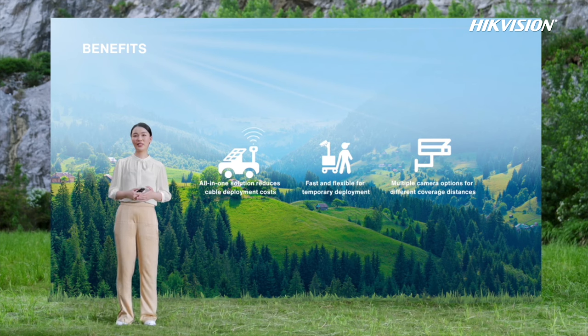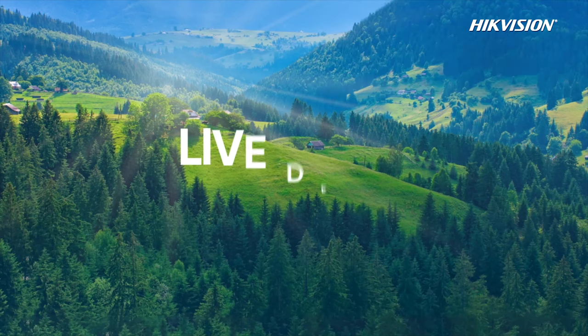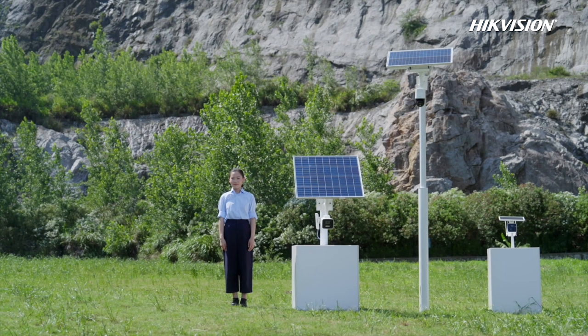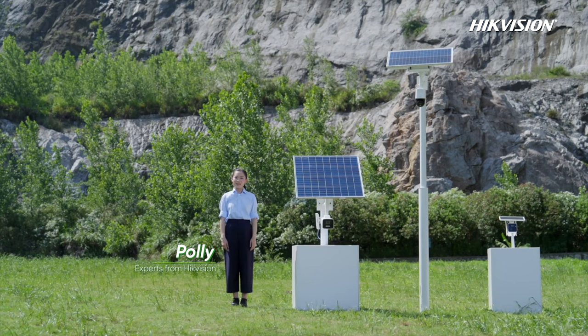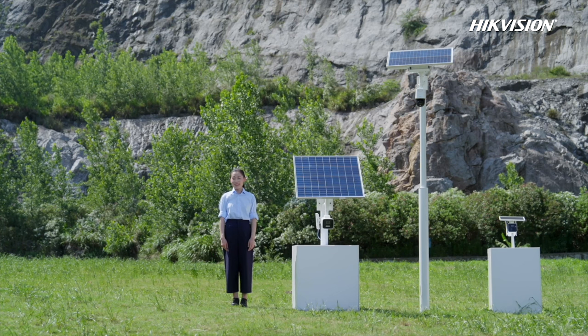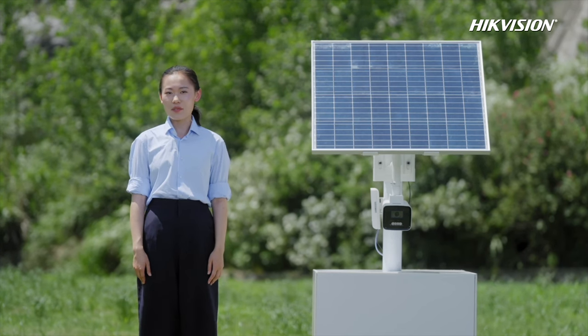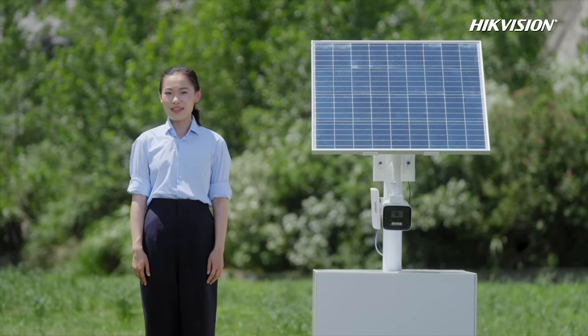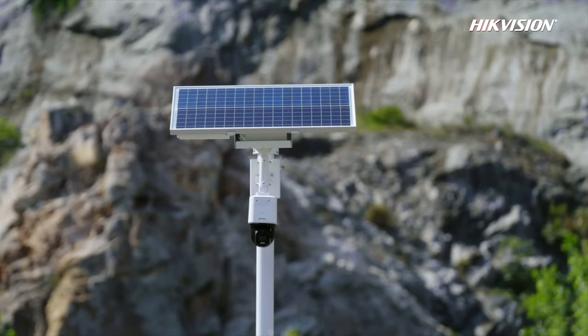For temporary control scenarios, the all-in-one mobile solar security tower solution uses solar power panels and wireless bridge for data transmission, reducing cable deployment costs. The whole tower is movable, fast, and flexible for temporary deployment, with multiple camera options for different coverage distances. With these three sub-solutions, Hikvision's integrated solar power security solution can offer unlimited security. Next is our live demo part — welcome my colleague, Polly.